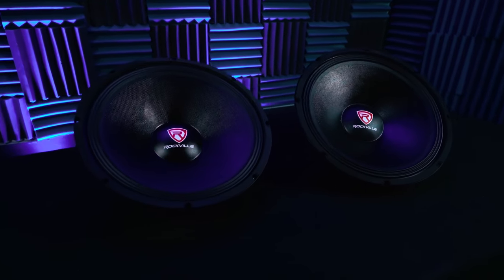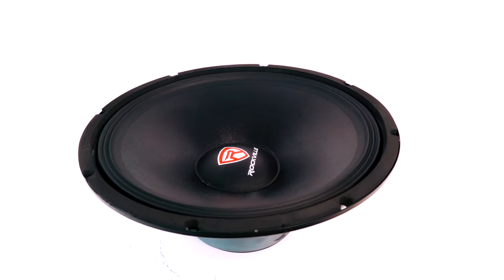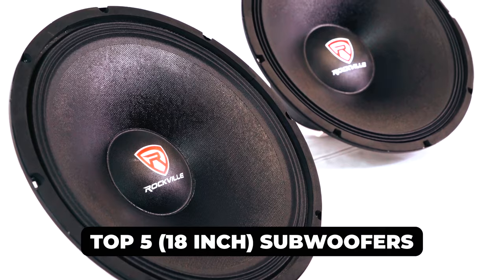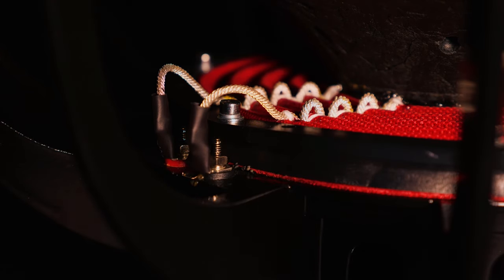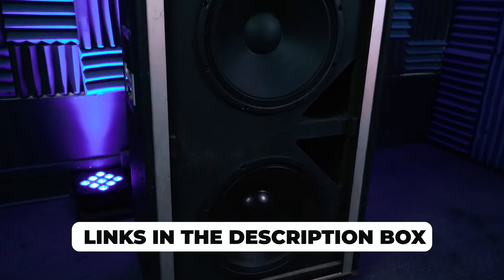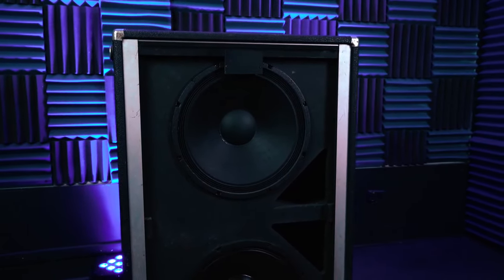Whether you're an audio enthusiast or a serious audiophile, your quest for powerful sound ends here. In today's video, we explore the top 5 18-inch subwoofers where deep, thunderous bass meets precision. If you've been in search of the ultimate audio experience, these subwoofers are your ticket. Explore the links in the description box for convenient access to the best 18-inch subwoofers.